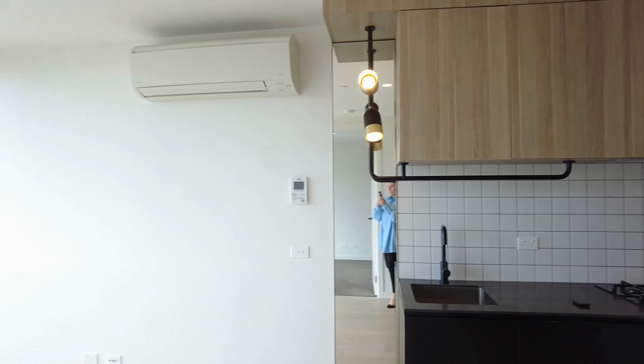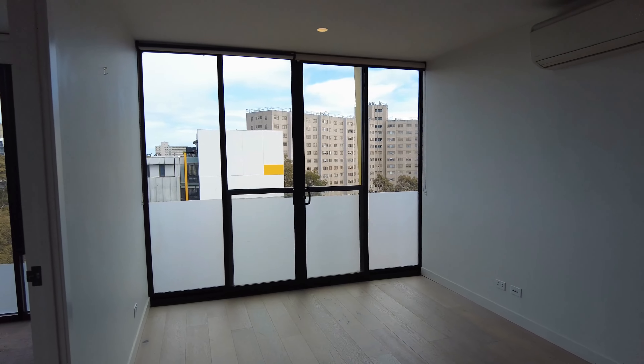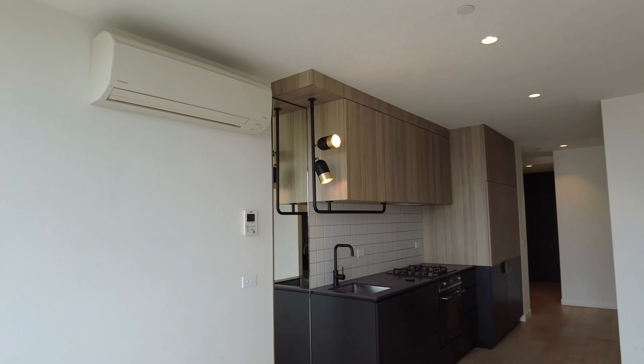Let's start the tour in the open plan living and dining. As you can see, it is a nice bright space. You've got floor-to-ceiling windows, split system heating and cooling. Room for a dining table, which does flow into the kitchen.